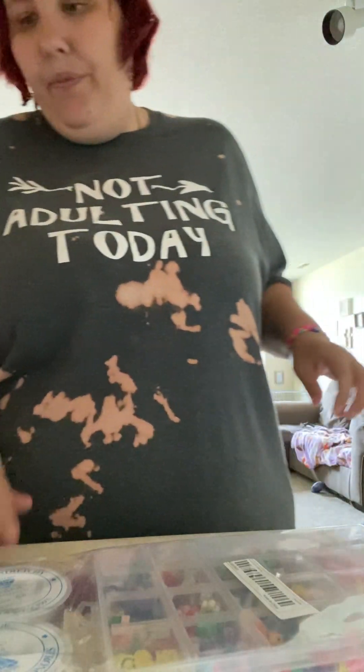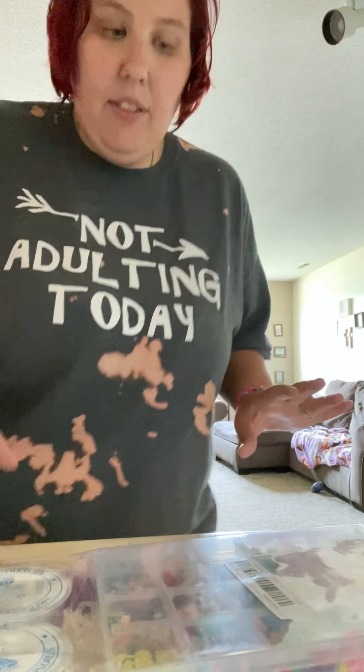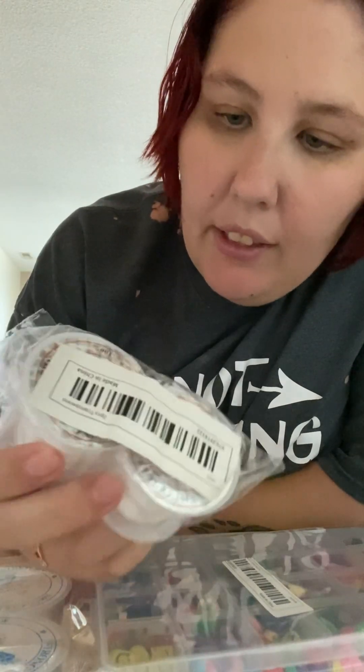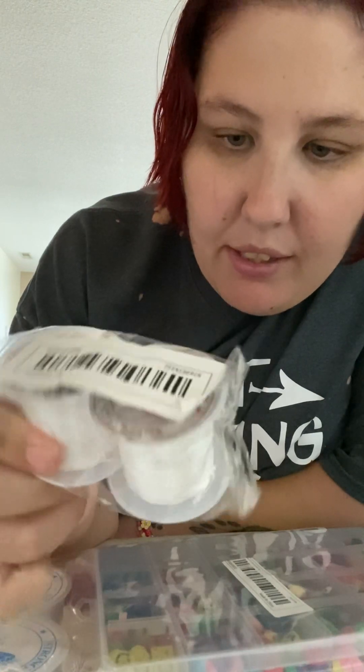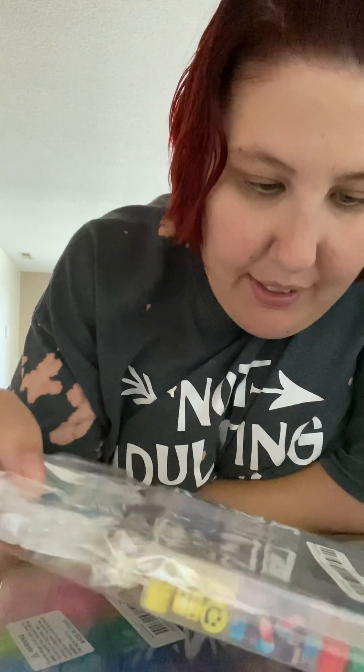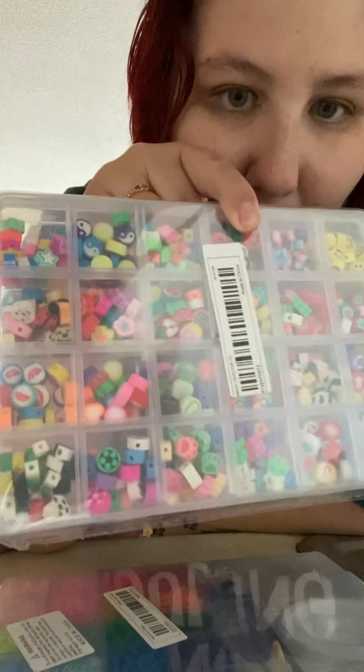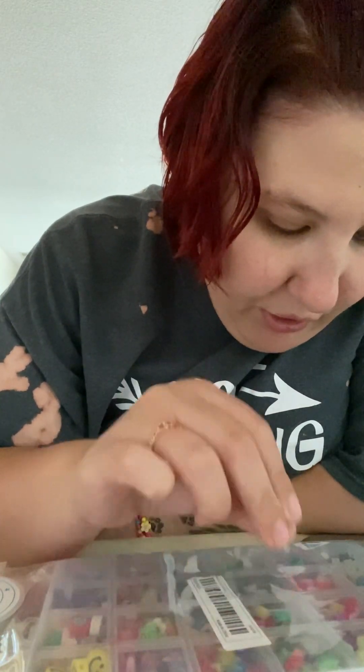This necklace was $3.99. The last things I have are crafting supplies — I have a launch coming soon and I cannot wait to share it. The first thing is this clear elastic to make bracelets, which came in a two-pack. I also got these clay beads that came with two more elastics. They have flowers, hearts, paw prints, stars, rainbows, and smiley faces — it's going to be so fun.